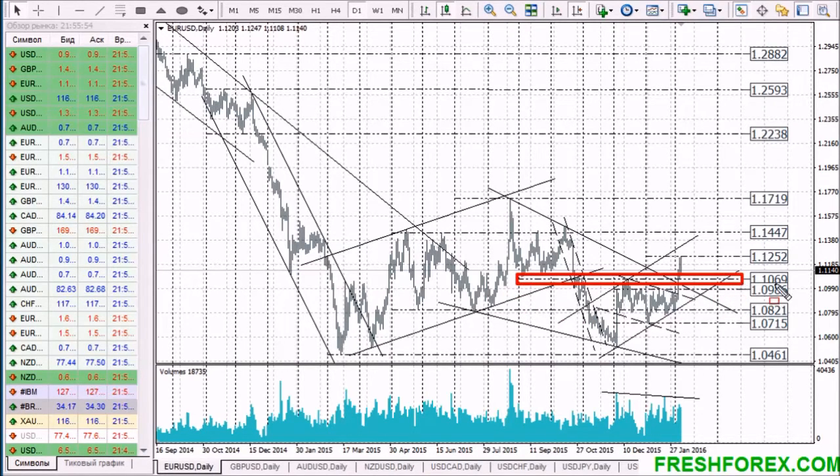The coming trading week will give us a reverse test of the mark 1.1070. This mark represents a support line. A test of this level is likely to lead to consolidation of the price followed by an upward bounce. Potential targets of growth are the marks 1.1250, and if this level is broken upward, the buyers will find a way to 1.1445. An alternative may be a correctional decline of the price to the bottom of the middle term rising channel, which will be followed by an upward bounce of the price.